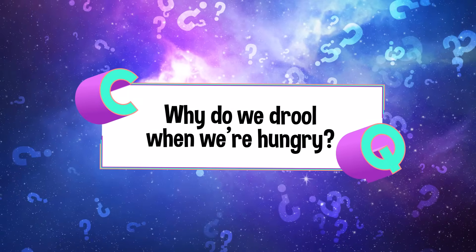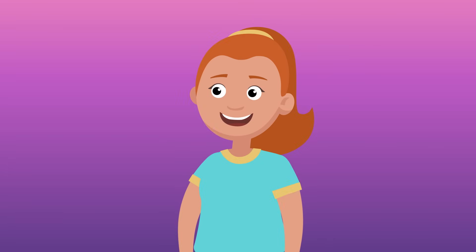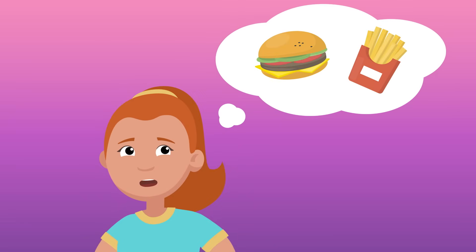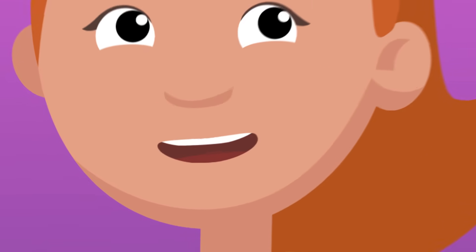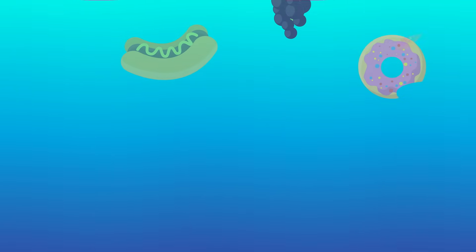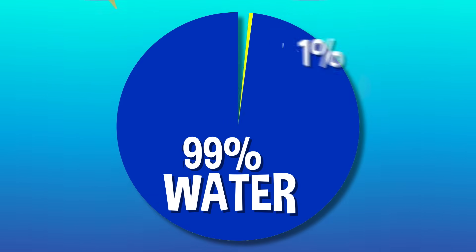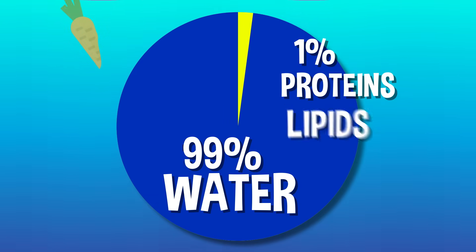Why does our mouth water when we're hungry? We all recognize the telltale signs of hunger: pangs in your stomach, maybe a growl or two, endless cravings for the food you love, and of course, salivation. In order to understand why our mouths water, we first need to know what drool actually does. Saliva actually helps us digest our food — it's the very first stage of breaking down the food we eat. Spit is made mostly of water, but there's less than 1% that's made up of proteins, lipids, and electrolytes. All that stuff helps to break down the food you're chewing up before it gets to your belly.